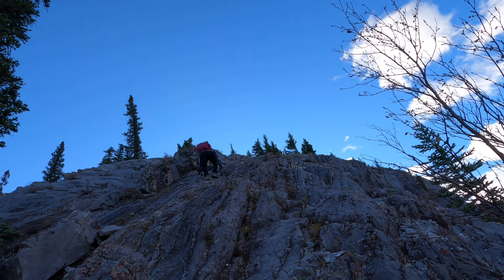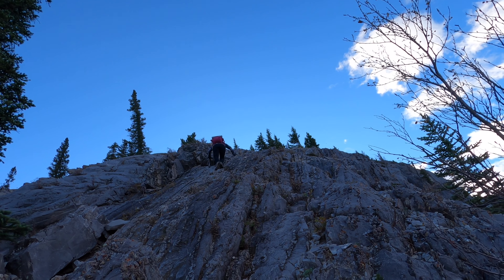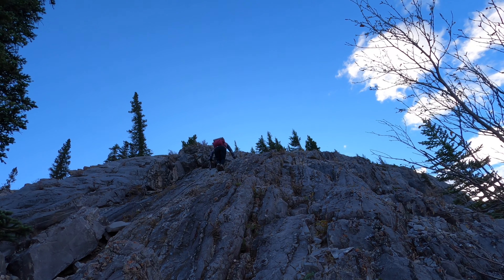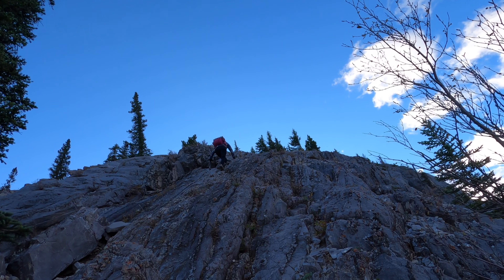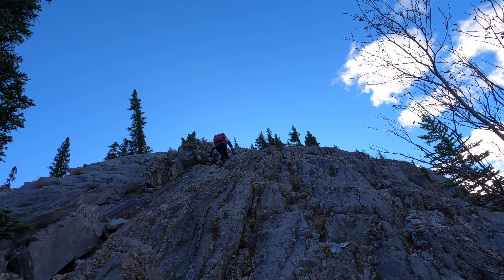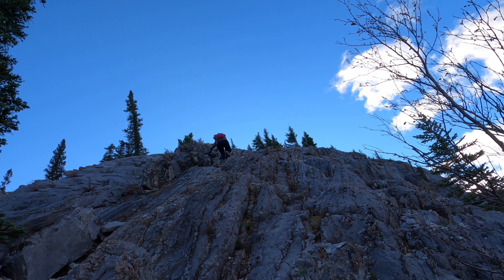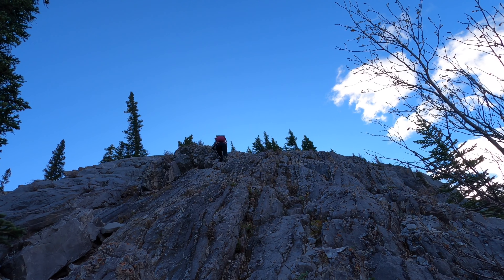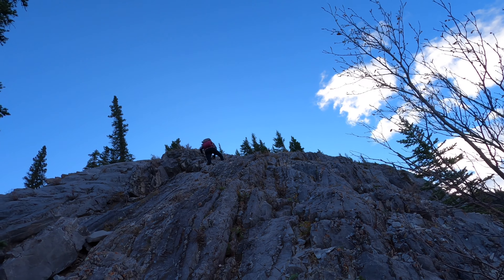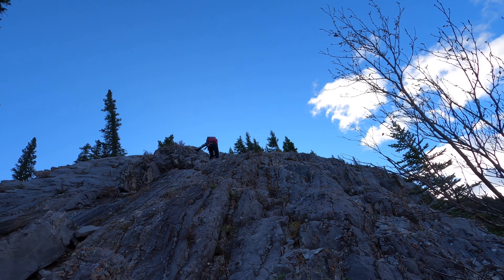Good job, Deepika. Fantastic. Okay, from this crux go a little bit to the right once you finish. Go a little bit to the right once you finish this particular two steps. Okay guys, I'm gonna follow her and we'll capture more scrambling on Heart Mountain.